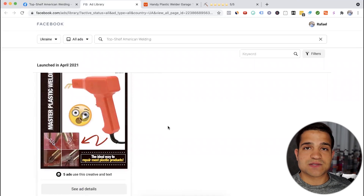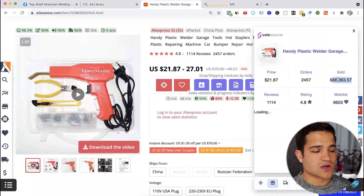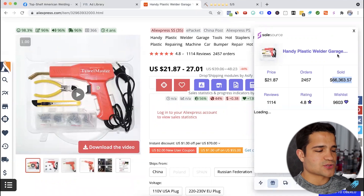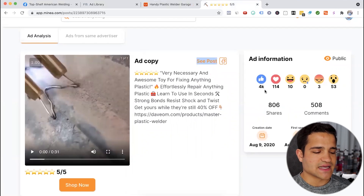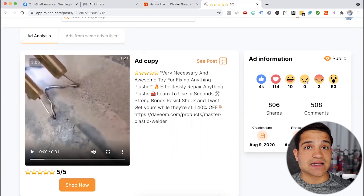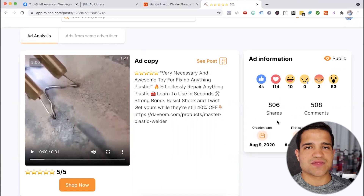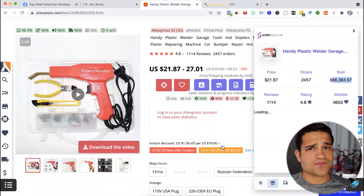These people are probably making six figures just off this product alone. On AliExpress, the sales for this supplier are over $66,000, so this product has minimum made over $66,000 for people. I'm assuming they have their own agent now helping them scale up massively. There's also another ad — it has 4,000 likes, 800 shares, 500 comments, creation date in August, last seen May 7th. They're constantly running new ads and absolutely crushing it. If you're in the home improvement, car, or repair niche — or anything for men related to welding or construction — this is definitely something you can sell in the summer.